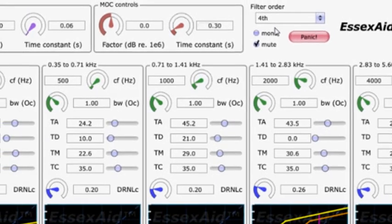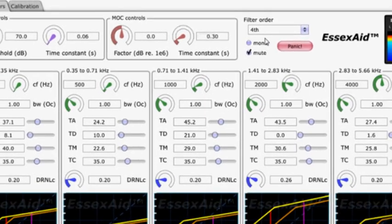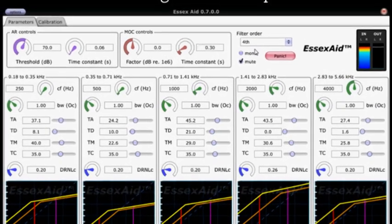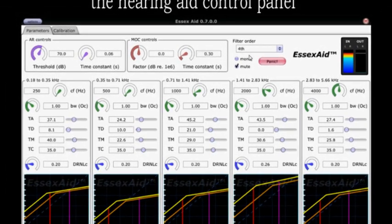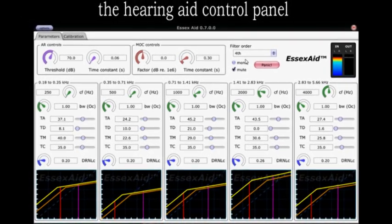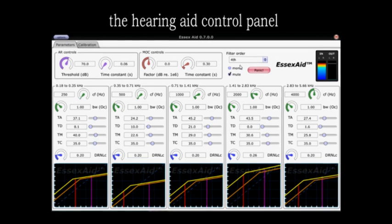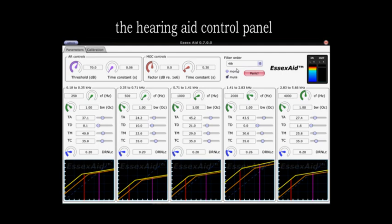So we have designed a new type of hearing aid which uses something called instantaneous compression. Currently in hearing aids, sound is compressed, but it takes a little while for the compressor to respond to the sound levels, and this gives rise to some complications. But by simulating normal human hearing, we've been able to produce instantaneous compression without the distortion, which everybody used to believe was an unavoidable accompaniment of instantaneous compression.